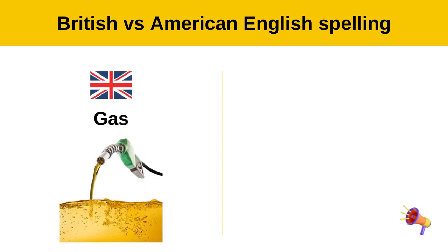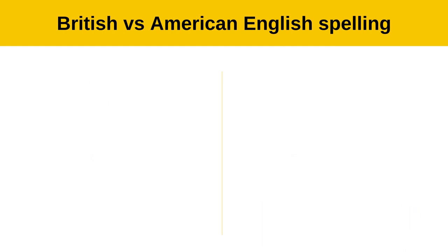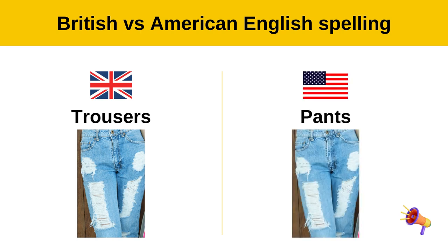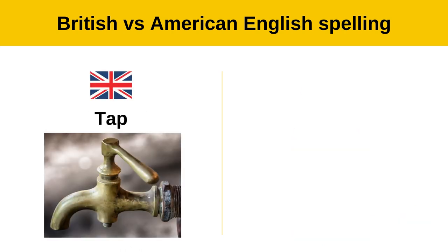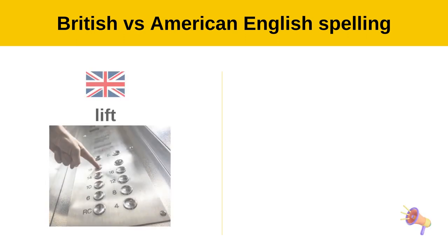Gas — gasoline. Trousers — pants. Tap — faucet.